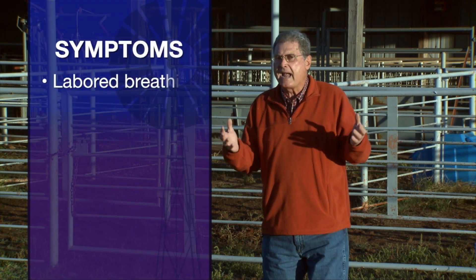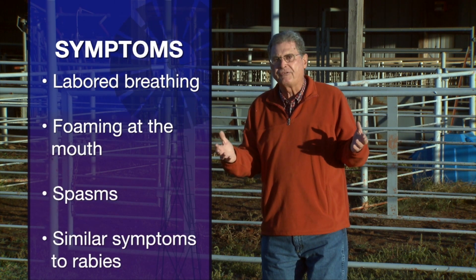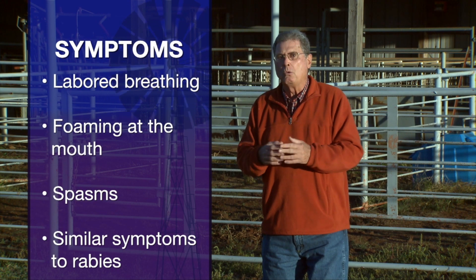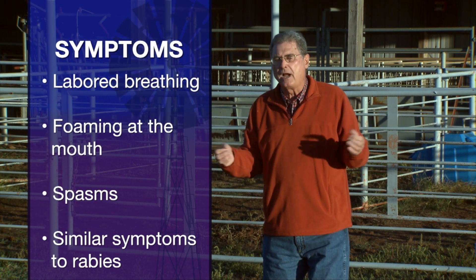Therefore the animal will act, first of all, like they're being asphyxiated or they can't get their breath, and quite frankly, will probably go down and succumb to the prussic acid poisoning very, very quickly.